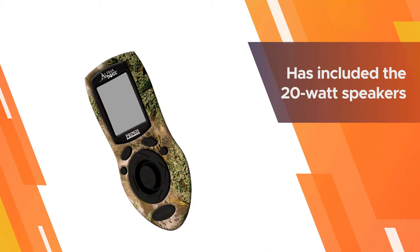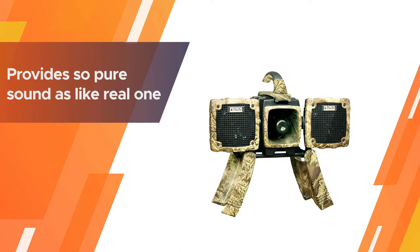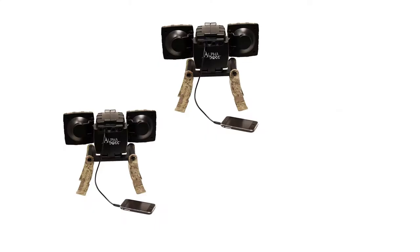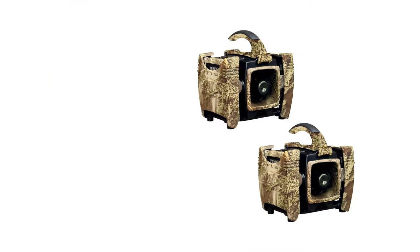The manufacturer has included 20-watt speakers to ensure realistic sound for hunters. It provides pure sound like the real thing, and with its guiding capacity it can cover an area in a 180-degree radius.